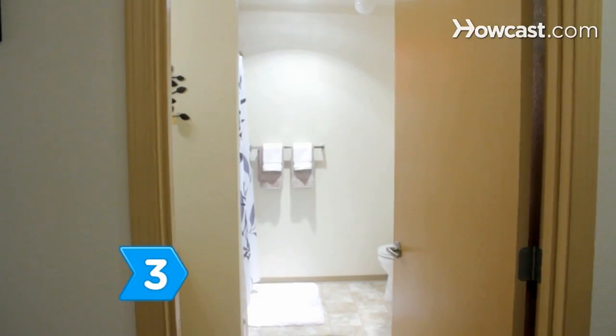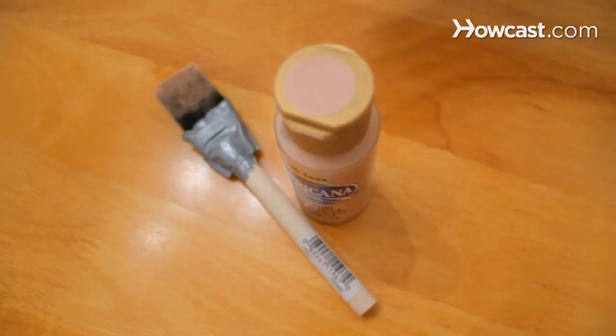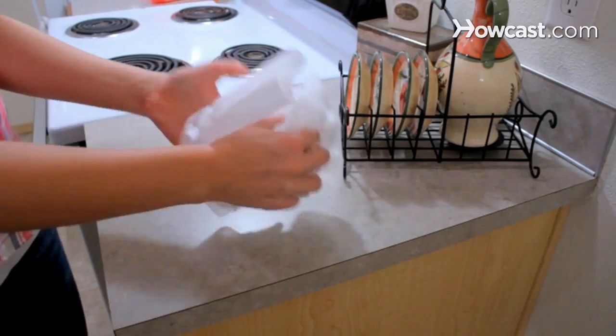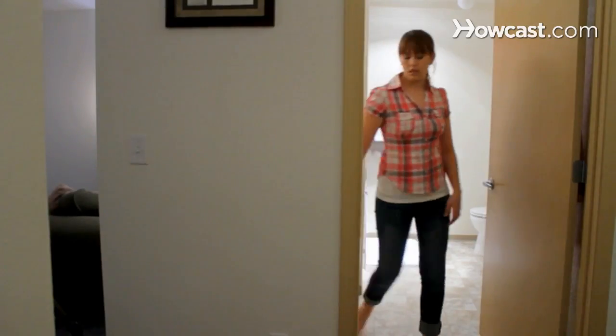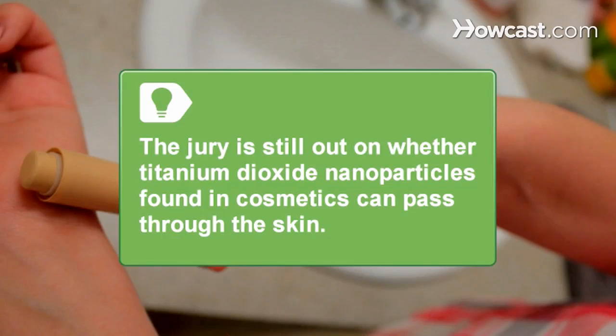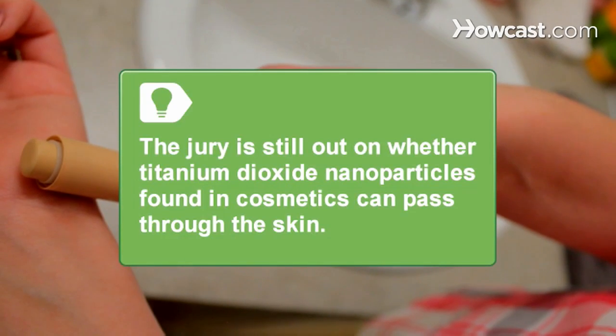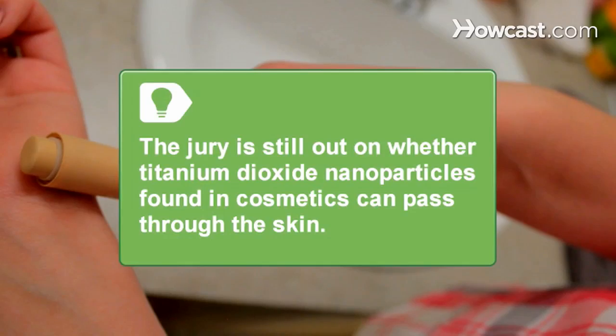Step 3. Limit your exposure to titanium dioxide, which is found in cosmetics, paints, paper, and plastics. Animal studies have confirmed the compound's carcinogenicity. The jury is still out on whether titanium dioxide nanoparticles found in cosmetics can be absorbed by the skin, and if they are absorbed, what their effects would be.